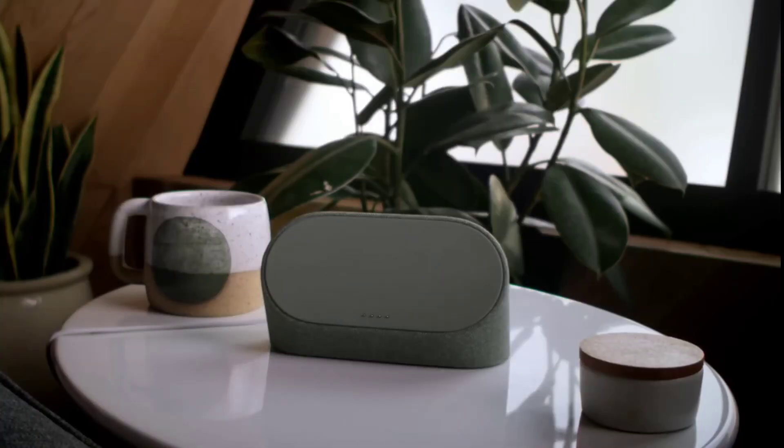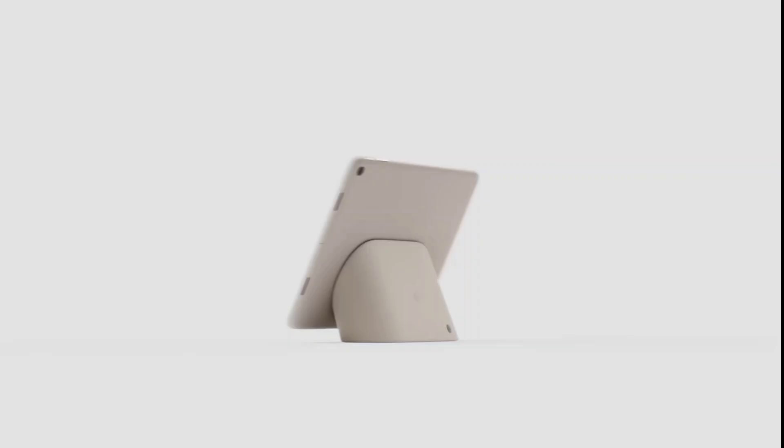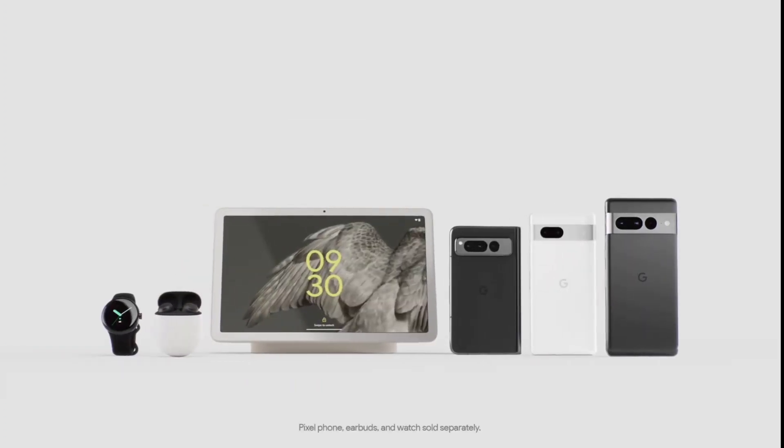Docked, undocked, useful always. It's fixed, on Pixel — and it works with the entire Google Pixel portfolio.